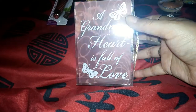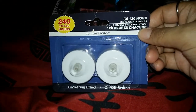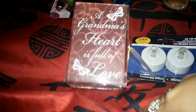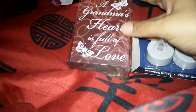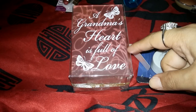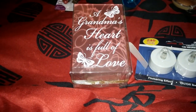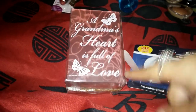Another thing I got is this beautiful little tea light holder. You can put a real tea light or an LED candle inside — I got the LED ones so nothing melts. I got this for my grandma's altar. She passed away three years ago and it says 'A grandma's heart is full of love,' so I'm going to put it next to her altar as a Mother's Day tribute.